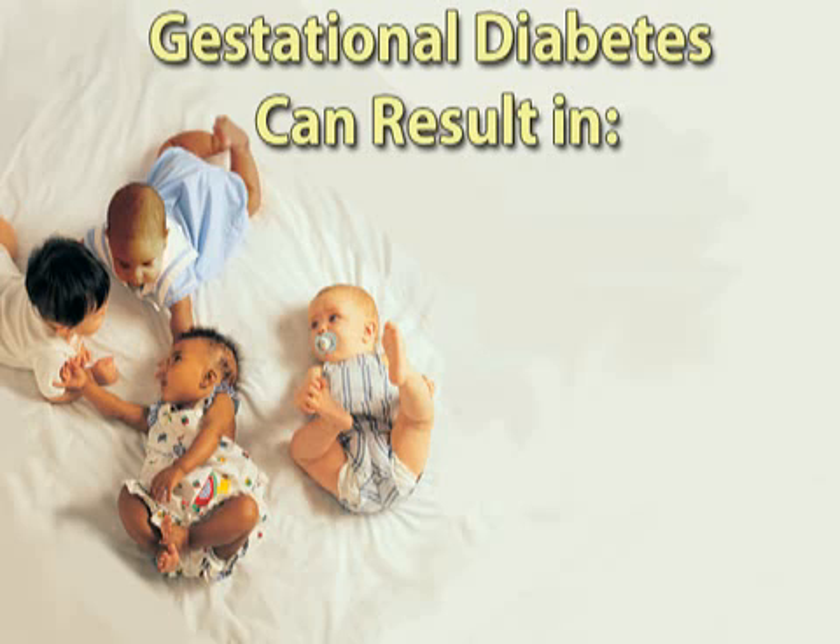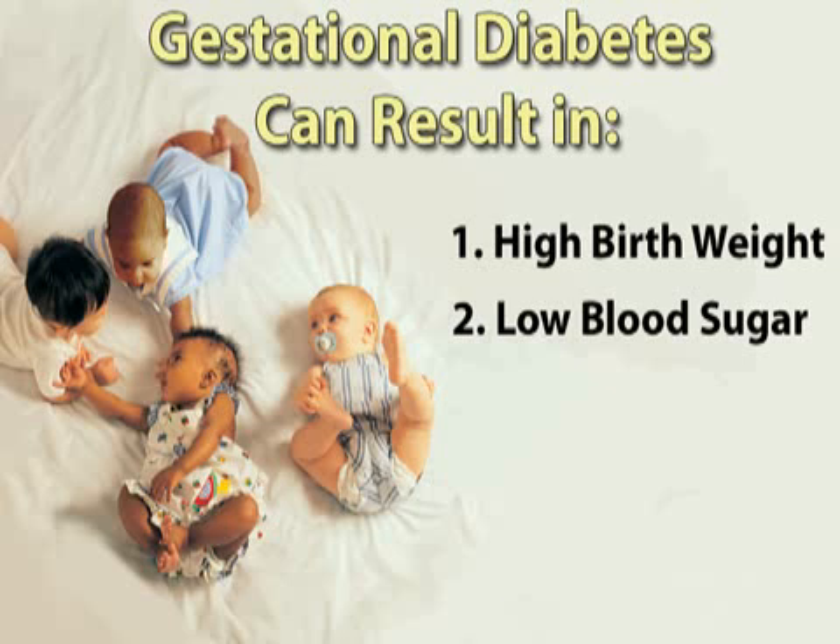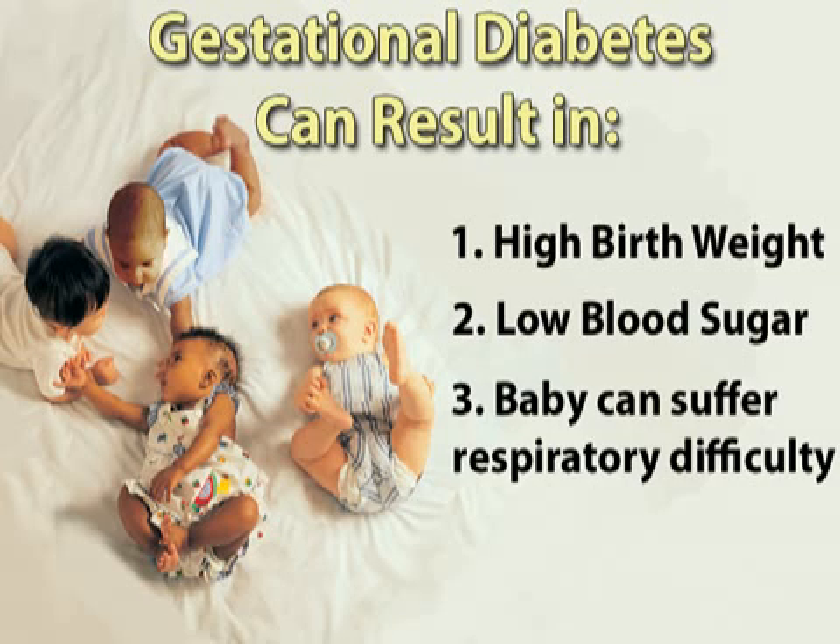If left untreated, gestational diabetes can result in high birth weight, low blood sugar, or respiratory difficulties in your baby.